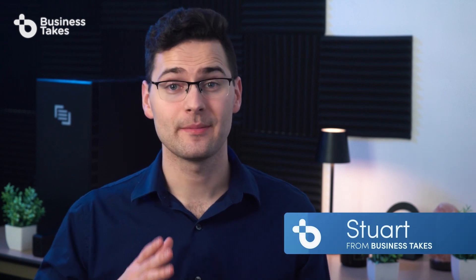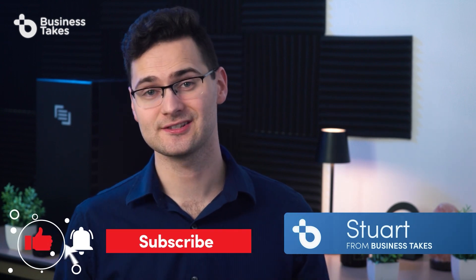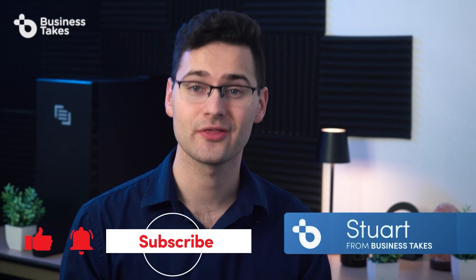Before we get started, don't forget to drop a like and subscribe to our channel, Business Takes, for more takes on all things business.